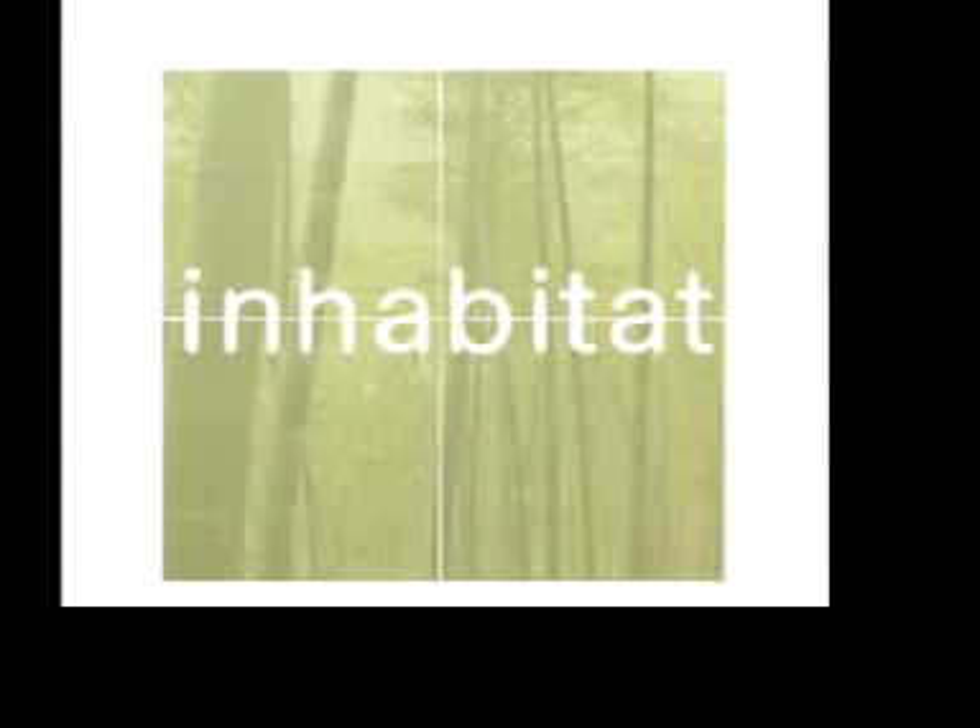For more on the London Design Festival, please go to Inhabitat.com. For now, I'm Steve Lorimer. Thank you.